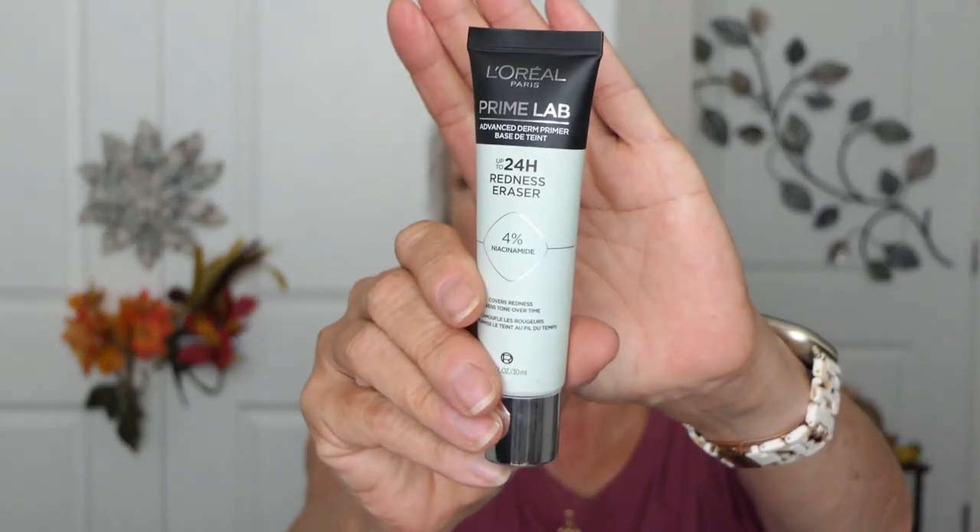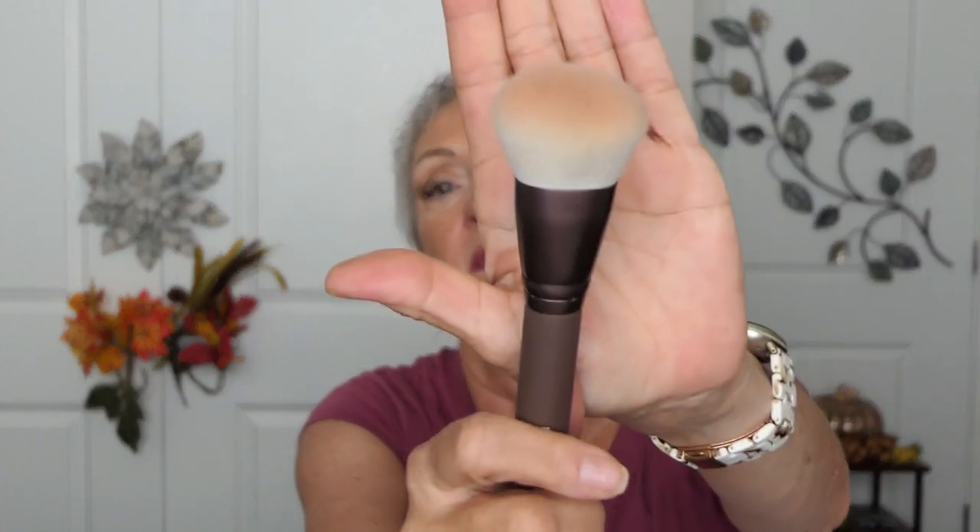For primer, I've been using this L'Oreal Prime Labs — the green one. I have it in Smashbox as well. This one costs $12 and Smashbox is $40, and this works just as well, so that's a keeper. I also like these brushes. This brush I got with Ipsy — I use it as a blush brush, but you could use it for contouring or anything you want. It's very nice.